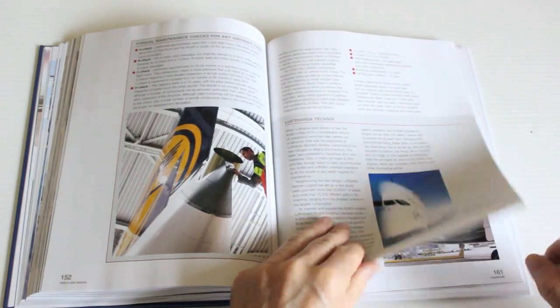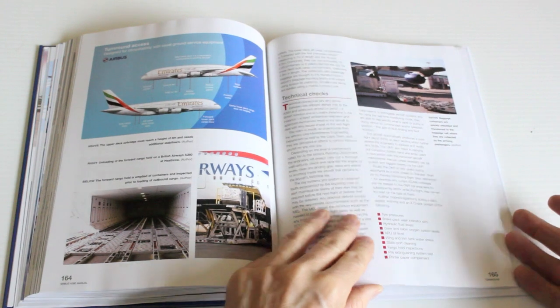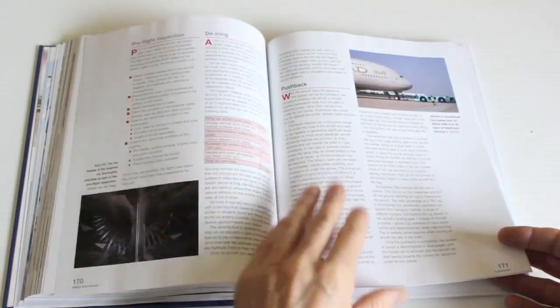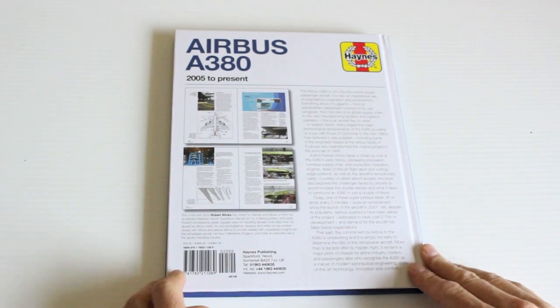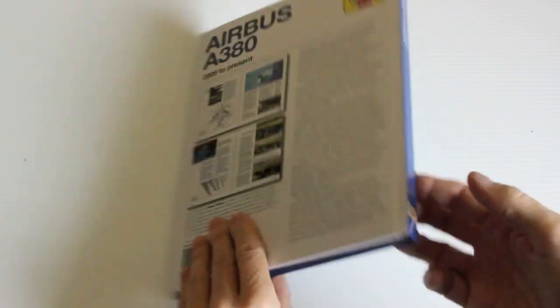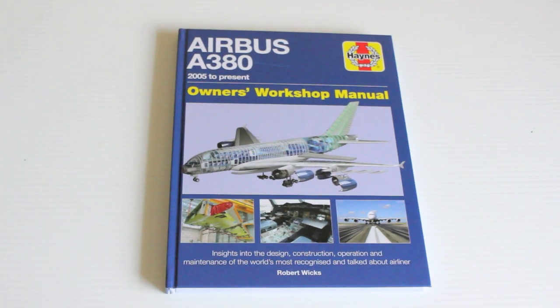This book is superb — all the pictures and the details. These manuals are fantastic; they give you a great insight into all that they cover. This is another good one. It's a bargain and an enjoyable read. That's the Airbus A380 Owners Workshop Manual, 2005 to present, from Haynes.